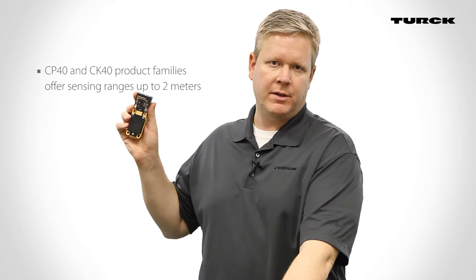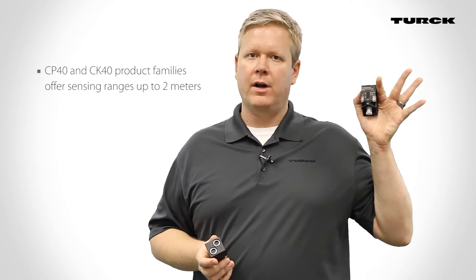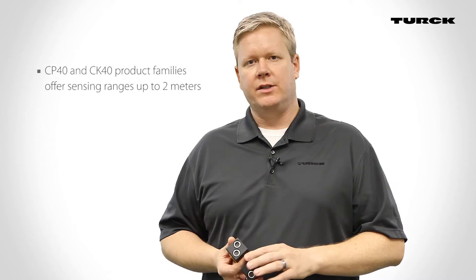The rectangular packages of the CP40 and CK40 product families offer sensing ranges up to 2 meters with either a single digital output or a digital and analog output.